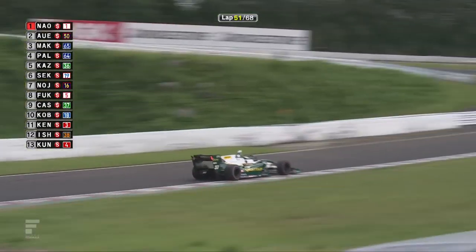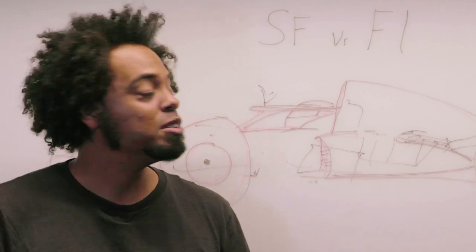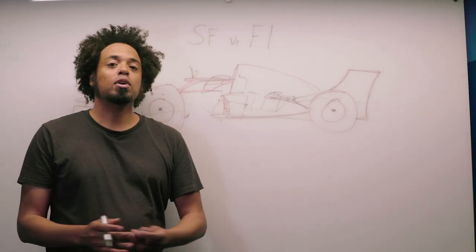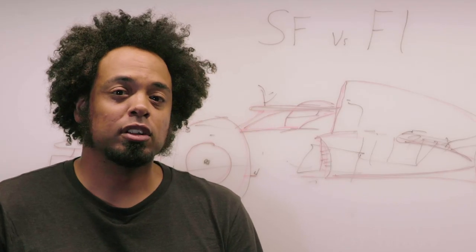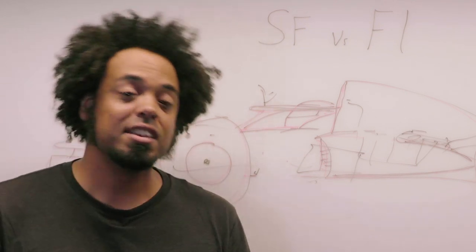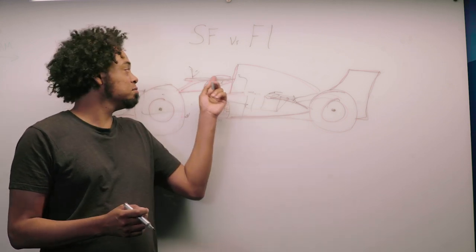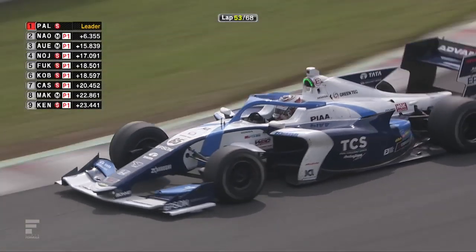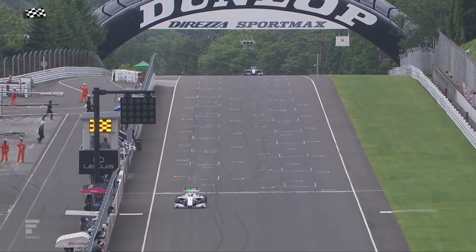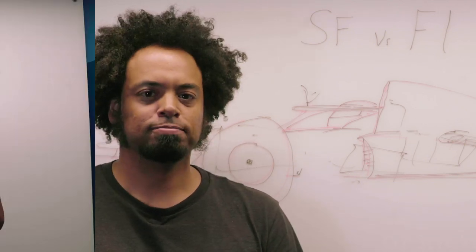With the one-make chassis and very close engines — the Honda and Toyota are a little different but very close — both cars have halos, of course, controversially so between Formula 1 and Super Formula. I think they look a bit ugly, but they do have a safety benefit. The big difference is that Formula 1 is an open engineering, open development, international single-seater championship and the fastest in the world. Super Formula is the second fastest — yes, faster than GP2 or IndyCar. The only development allowed is in the engine department and the driving department.